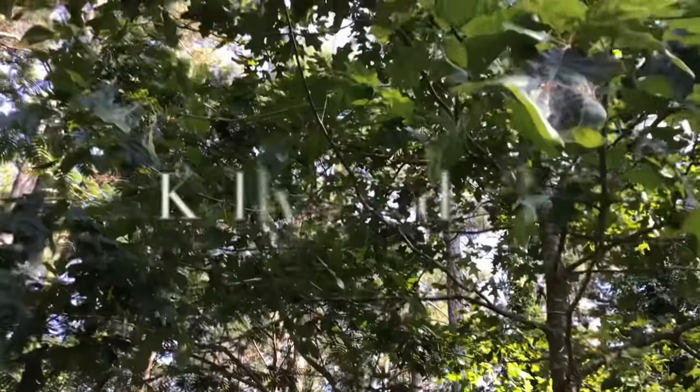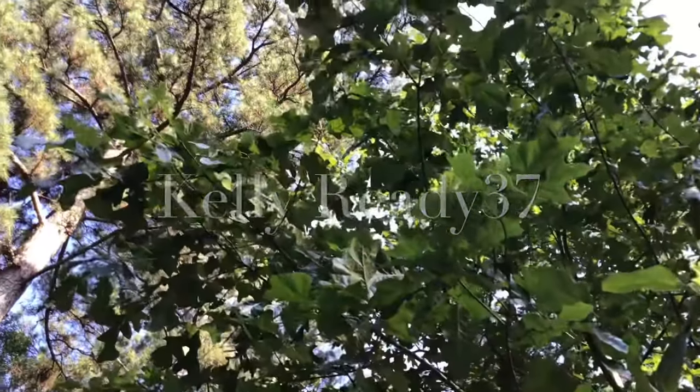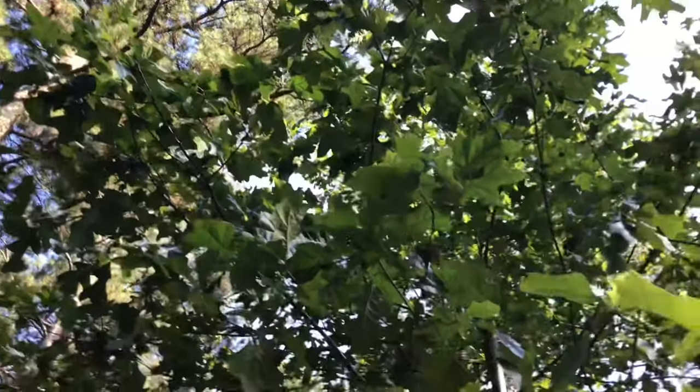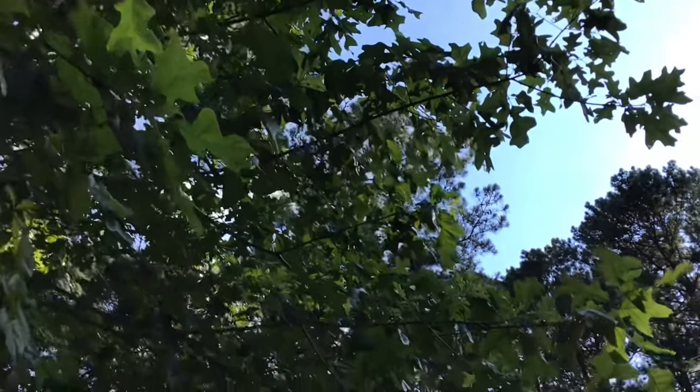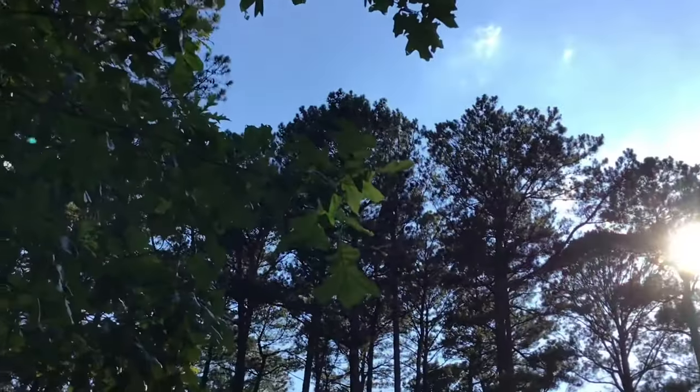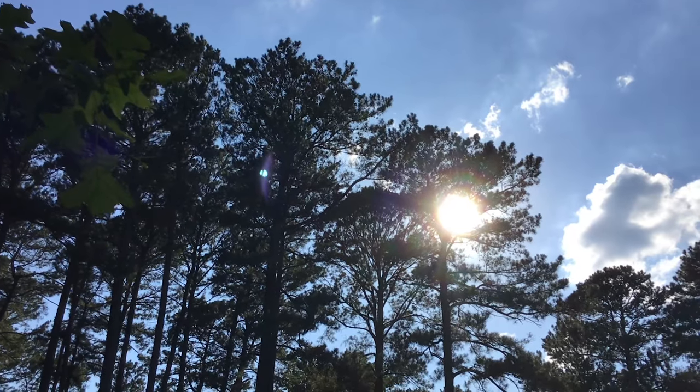In today's video I want to talk about dirty carpet. Carpet is not as popular as it used to be, but if you own an older home or some rental property, you're probably dealing with dirty carpet. If you've never been to my channel before, welcome — please subscribe and like this video.